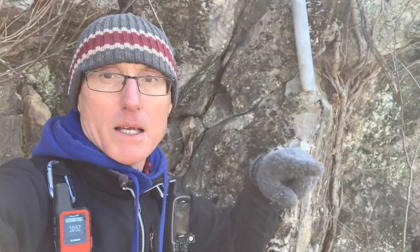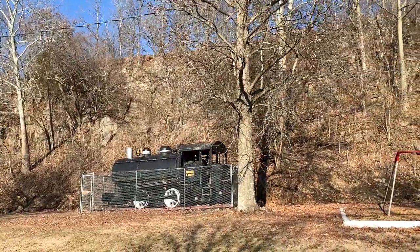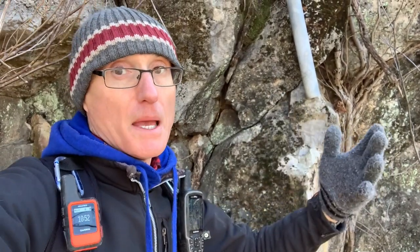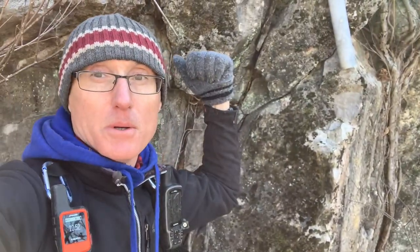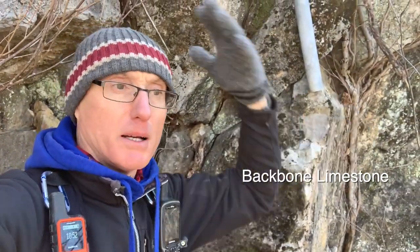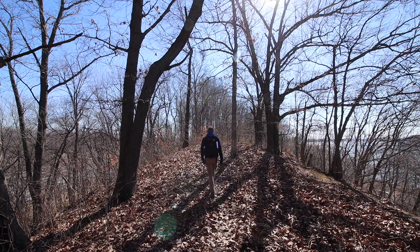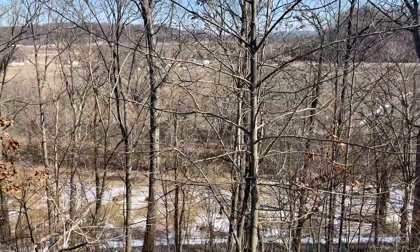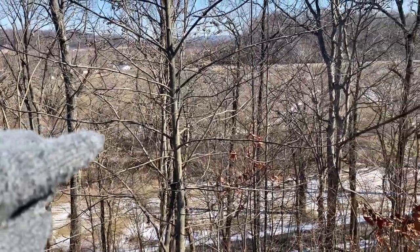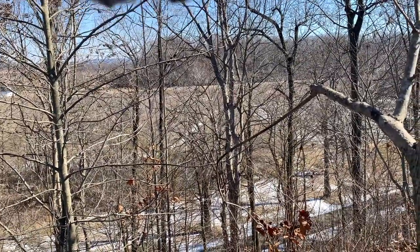What we'll be doing is following this bluff until it basically ends. There is a fault line where we should be able to see the transition from this Grand Tower limestone to chert, and I believe there's a different type of limestone on the southern end. You can kind of see why it's called Devil's Backbone — it's just this real narrow ridge. This is Walker's Hill.